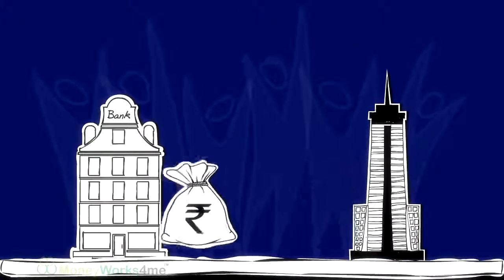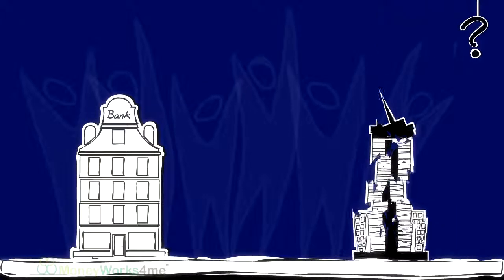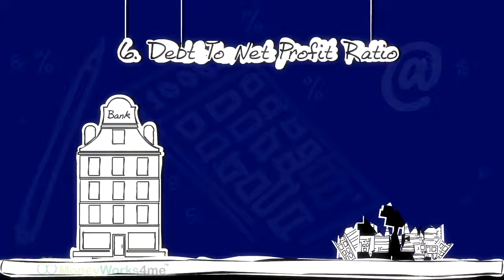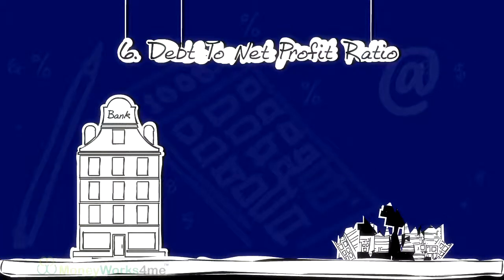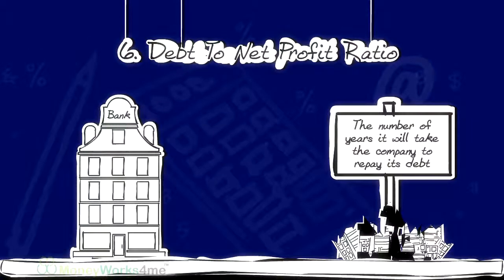But borrowing money can sometimes lead to difficulties in repayment, which can be catastrophic. The sixth parameter, Debt to net profit ratio, tells us the number of years it will take the company to repay its debt.